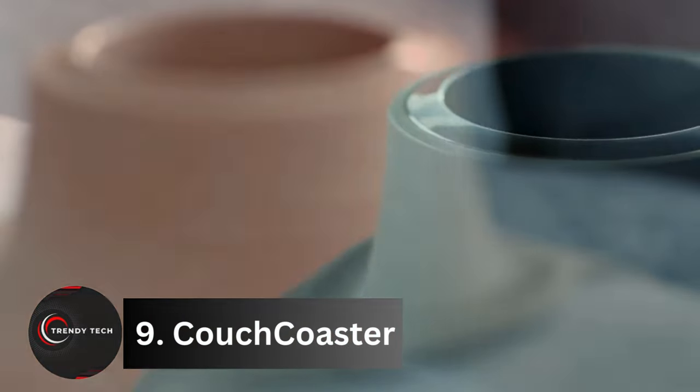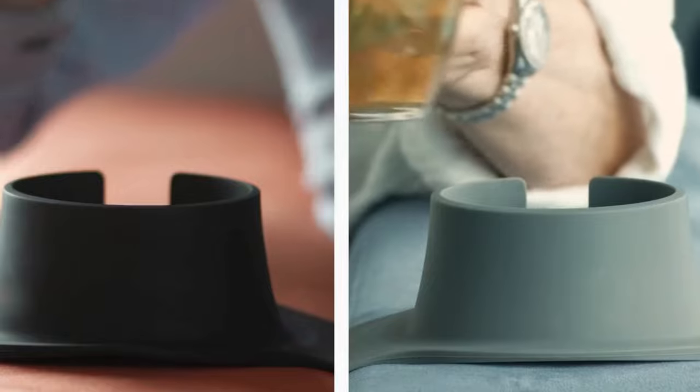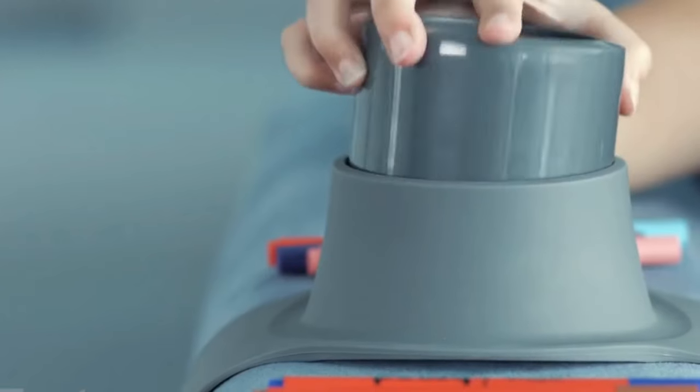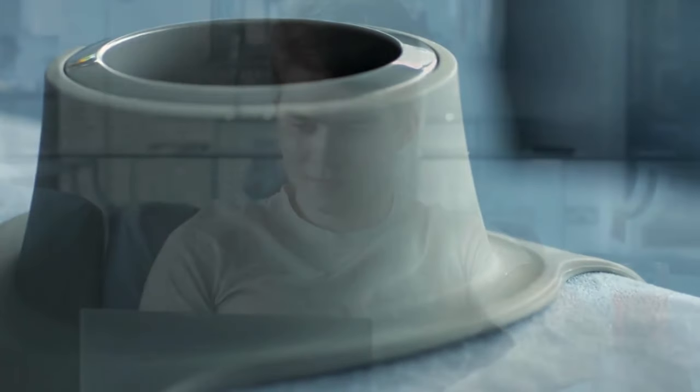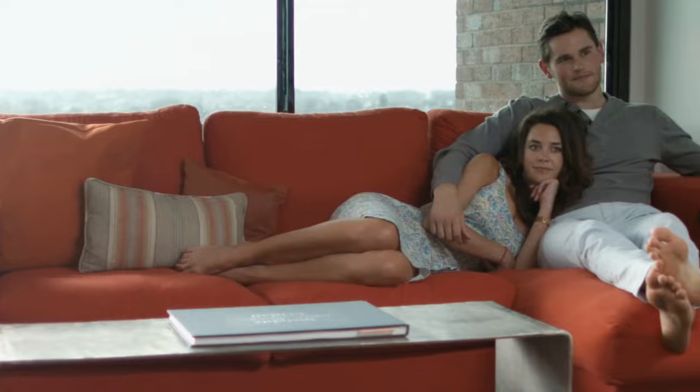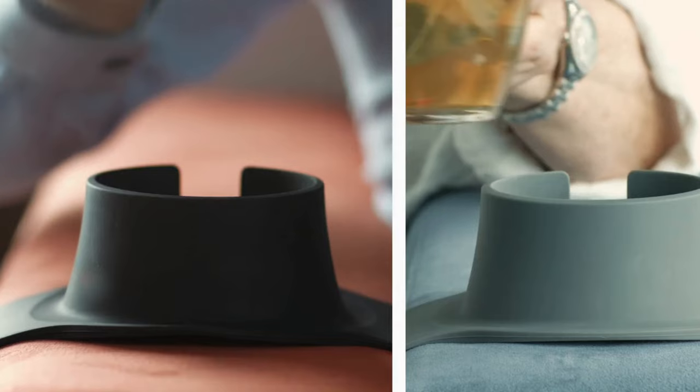Number 9, Couch Coaster. Ever experience the frustration of spilling your drink on your furniture? Say goodbye to that annoyance with Couch Coaster. This innovative drink holder is designed to securely attach to the armrest of your sofa or armchair, providing a stable platform for your beverage and preventing spills.